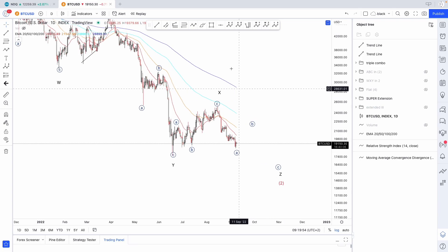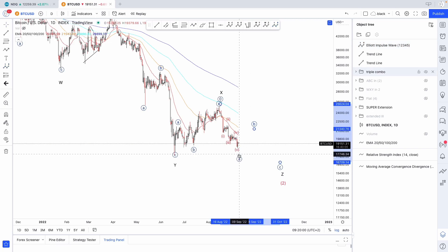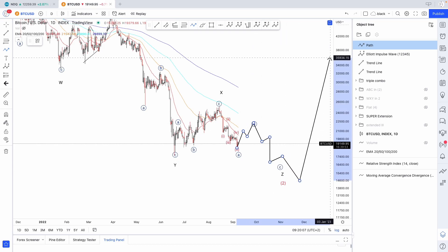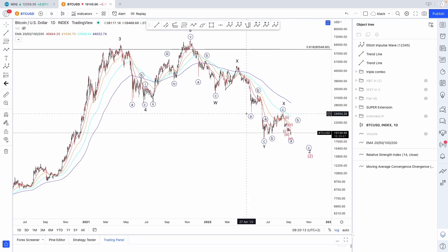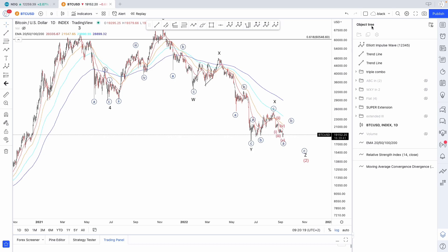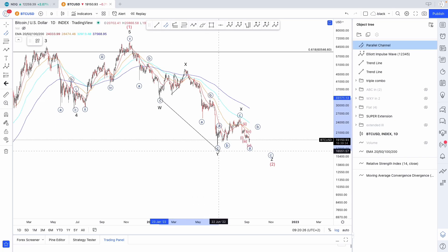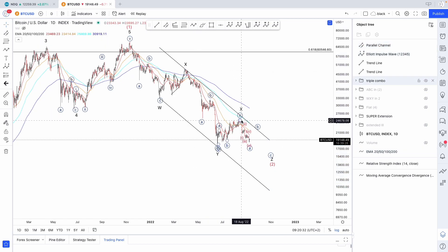Here it looks like we could have a five-wave move completed right there with an extended wave one. So now we could be looking for upside in wave B, then further downside, and potentially moving higher. Those are the counts for the short term — relatively short term, obviously; if you're a trader, this is long term for you. Another thing we can focus on is the trend channel — W and Y connected to X gives you your target estimate. We were pretty close, missed it by a bit, but that's additional confirmation we could resume lower.